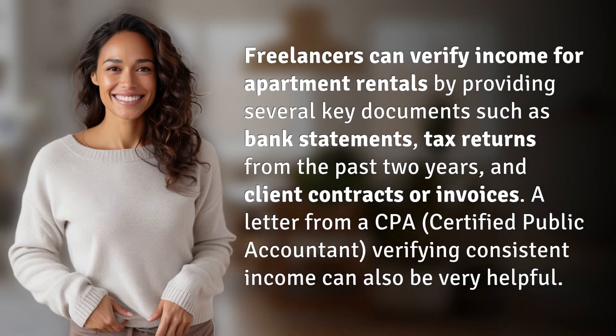Freelancers can verify income for apartment rentals by providing several key documents such as bank statements, tax returns from the past two years, and client contracts or invoices. A letter from a CPA, Certified Public Accountant, verifying consistent income can also be very helpful.